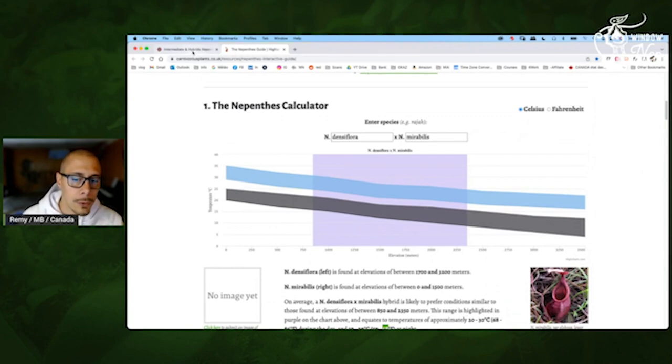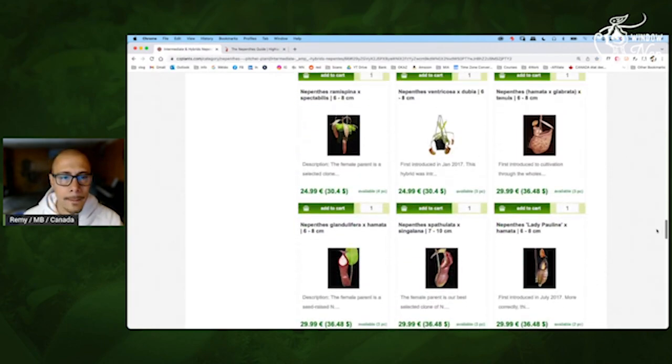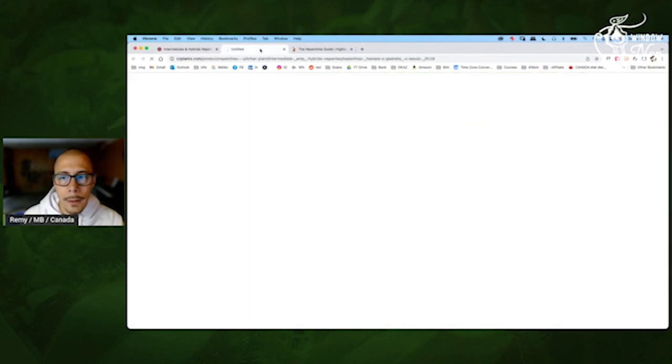I would recommend you to really try to find the match for your windowsill, and then once you really are used to it, you can try to do other stuff. So Amara Glabrata by Tenuit would also work and it could be interesting.